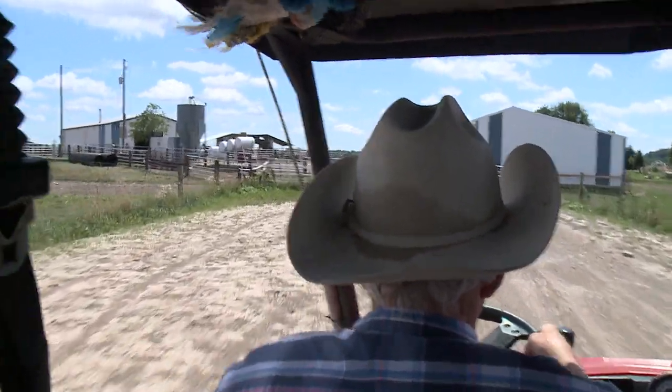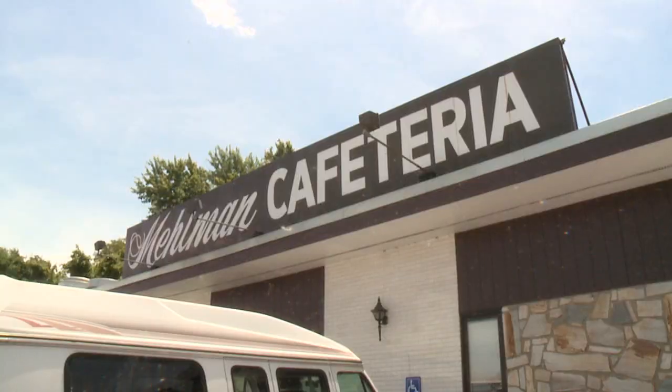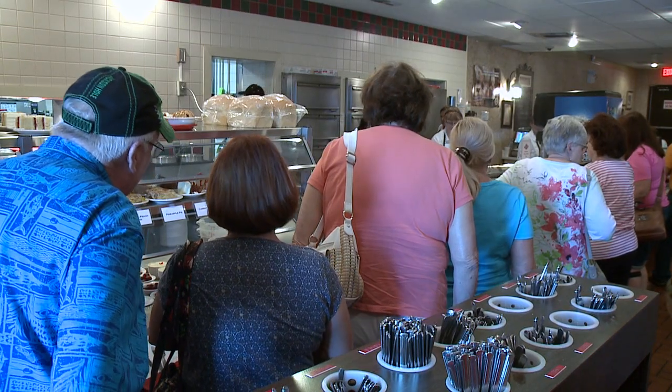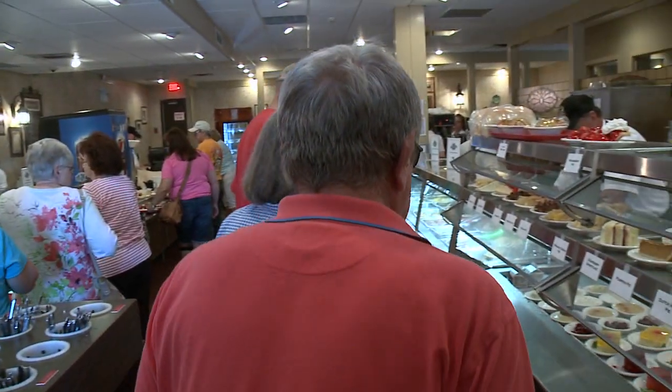Riding the range right here in Ohio. Folks from three states come here daily for the food served in this cafeteria in nearby St. Clairsville. Melman's cafeteria has been feeding hungry folks for 50 years here on this old National Road, U.S. Route 40.